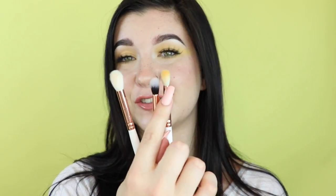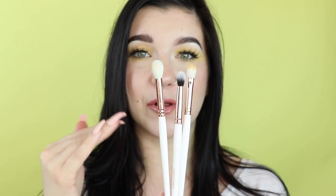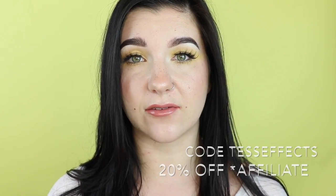I'm going to start with blending brushes. Most of these should be clean — I did just use this one in this look though, sorry about that. These are the three staple blending brushes I came up with; they're all by the Makeup Shack. If you're interested in any of these Makeup Shack brushes, I do have a code for 20% off — the code is TessFX — and I do make a small commission if you use it, but don't feel pressured.